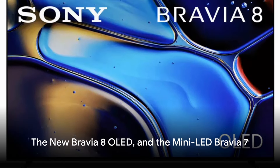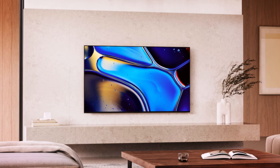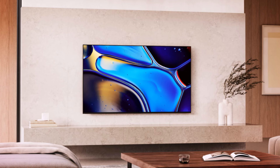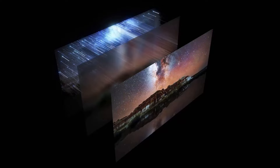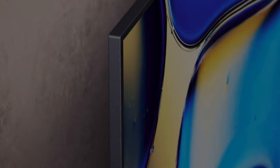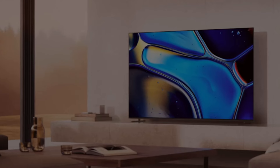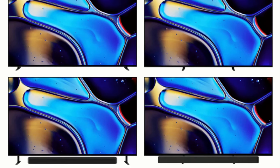Moving on, let's delve into the Bravia 8, Sony's new OLED model, and the Bravia 7 with its mini LED QLED technology. The Bravia 8 is the only new OLED model for 2024 and replaces the A80L. It uses a W-OLED panel. Sony claims this TV will deliver a 10% increase in peak brightness compared to the A80L, but general image quality will be about the same. Sony also claims design tweaks as the main upgrade for the Bravia 8 over its predecessor — the company says the Bravia 8 is 31% thinner than its 2023 predecessor and its bezel is 29% slimmer. It also has the updated four-way stand.